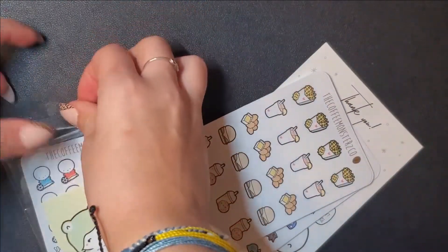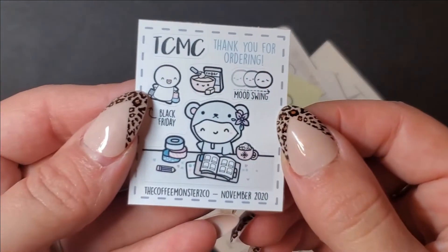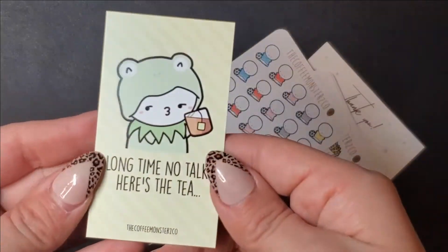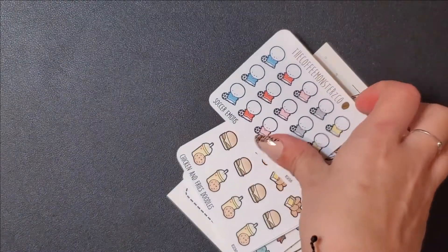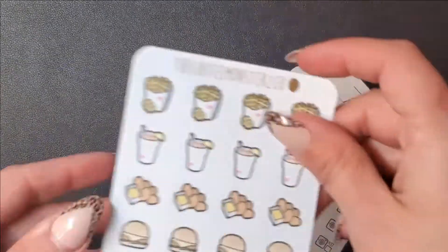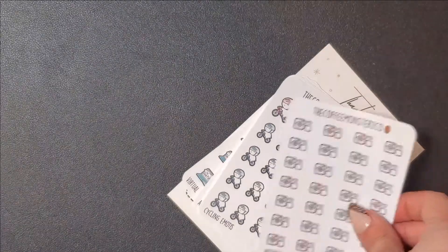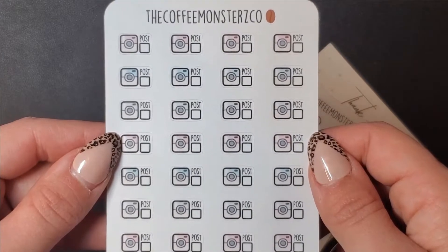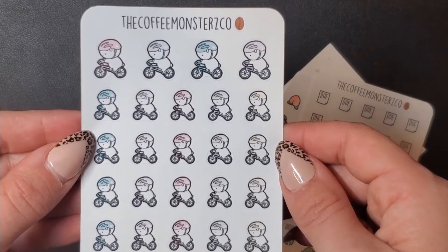Then I got this big Coffee Monsters Co order - she's probably my favorite character sticker shop to buy from because she has a lot of variety. I also like Paper and Milk. It came with a freebie and another freebie of Kermit which is super cute. I restocked these soccer emojis - they're perfect for marking when I watch my soccer team. Then I got these chicken and fries doodles that are Chick-fil-A themed. Then I got these Instagram post ones for planning ahead in my B6 when a video is live.